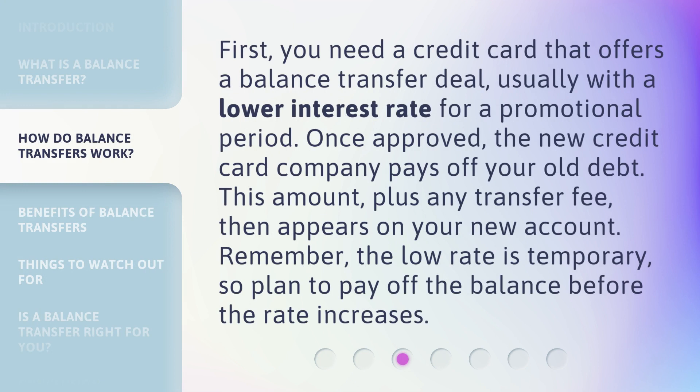First, you need a credit card that offers a balance transfer deal, usually with a lower interest rate for a promotional period. Once approved, the new credit card company pays off your old debt. This amount, plus any transfer fee, then appears on your new account. Remember, the low rate is temporary, so plan to pay off the balance before the rate increases.